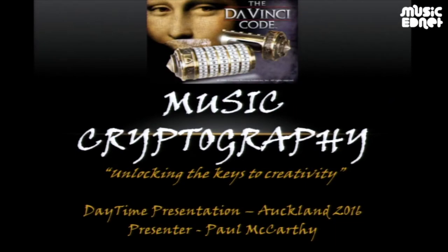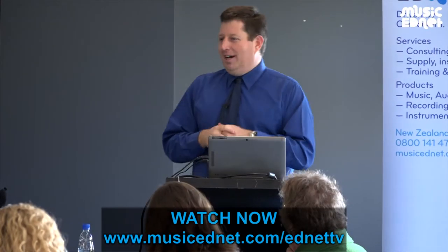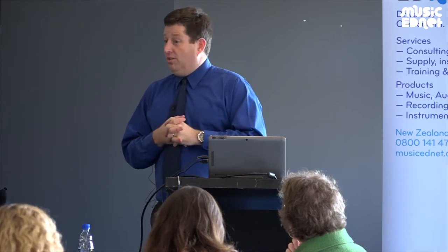I am thrilled to be here for this particular session on music cryptography. I've tried a couple of things with our Year 10 students and they've worked wonderfully well over the course of the last four or five years.